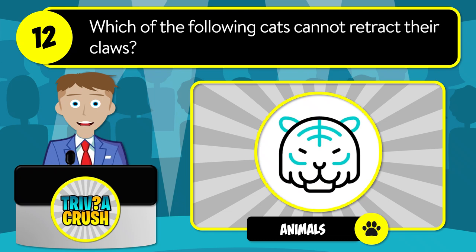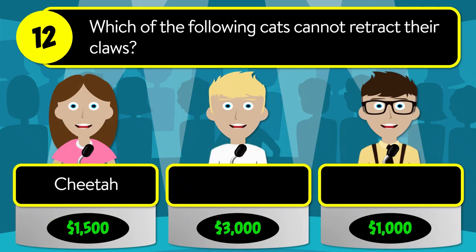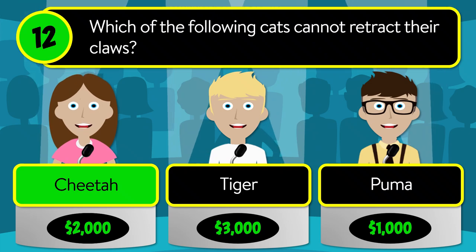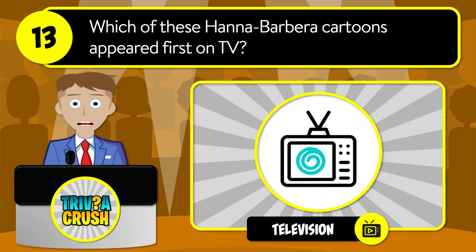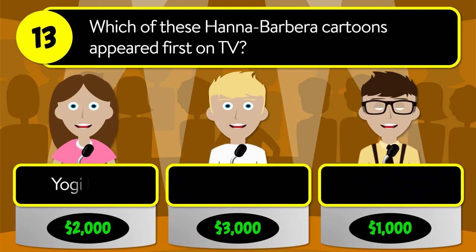Question number twelve: which of the following cats cannot retract their claws? Is it cheetah, tiger, or puma? The correct answer is cheetah.